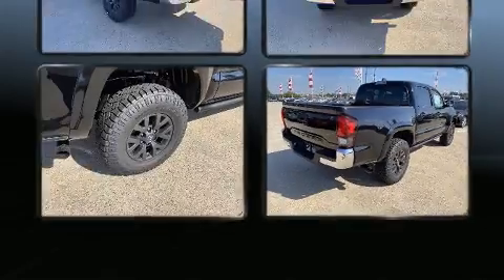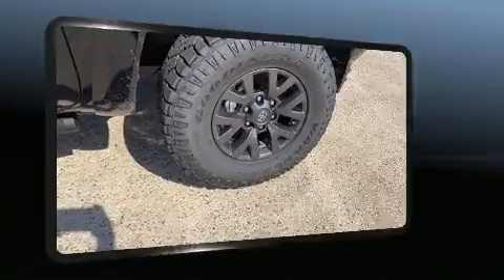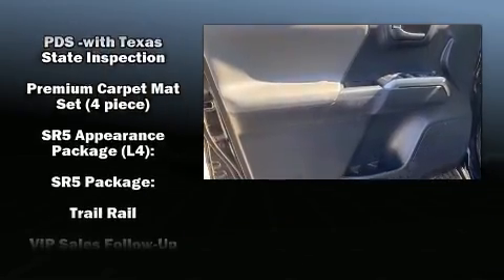Toyota ensures the safety and security of its passengers with equipment such as dual front impact airbags, head curtain airbags, traction control, brake assist, anti-whiplash front head restraint, a panic alarm, an emergency communication system, and ABS brakes.